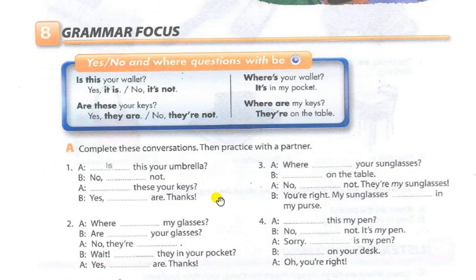Page 11, Exercise 8. Grammar Focus: Yes/No and Where Questions with Be. Is this your wallet? Yes, it is. No, it's not. Are these your keys? Yes, they are. No, they're not. Where's your wallet? It's in my pocket. Where are my keys? They're on the table.